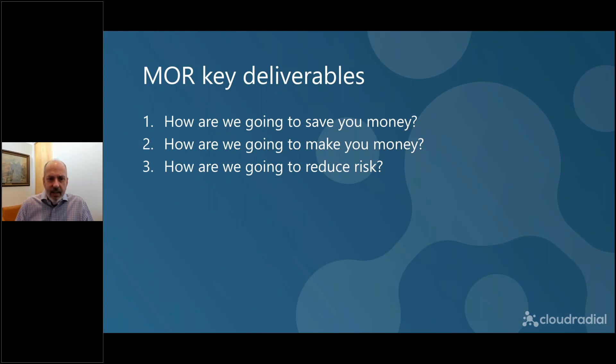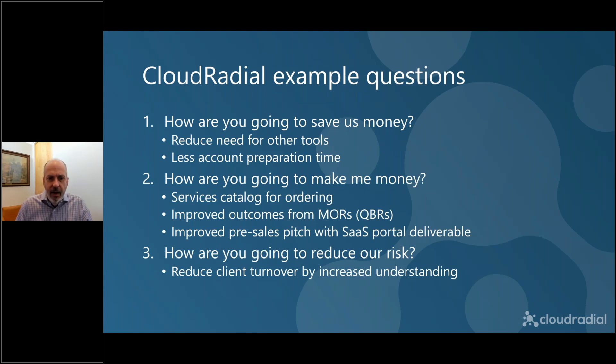Let's give an example with CloudRadial, because these are the same questions we've answered hundreds of times as we describe our product value to MSPs: how are you going to help us save money, make us money, or reduce our risk? We're going to replace the need for other tools, let you get more done faster, get more done with fewer account managers, give you a services catalog so clients can self-service, improve your outcomes, improve your pre-sales, and reduce your client turnover. If we can answer these for CloudRadial, then you can answer this about your products for your clients — because this is fundamentally what they're going to be asking.